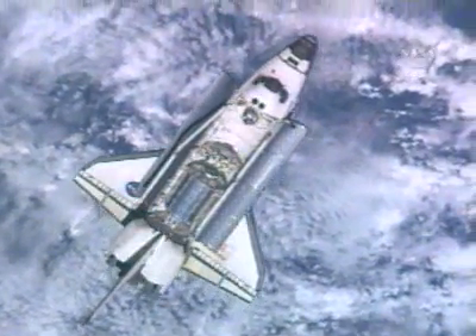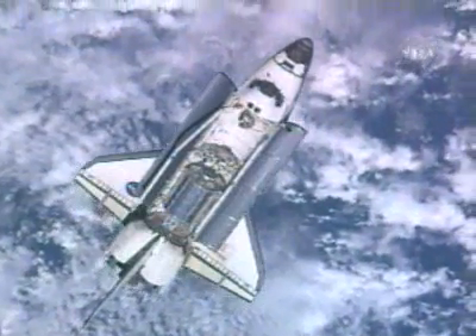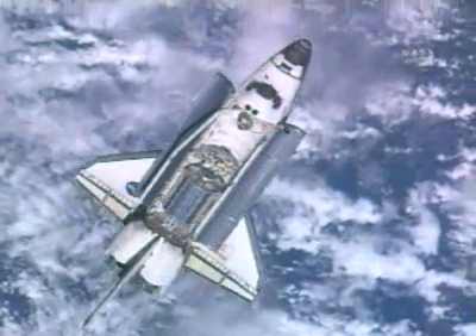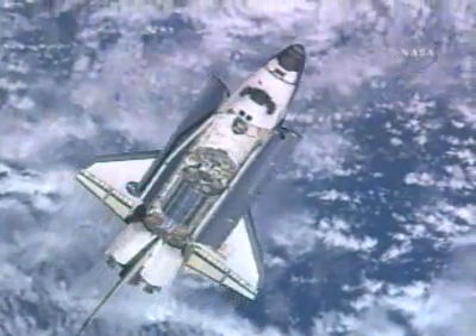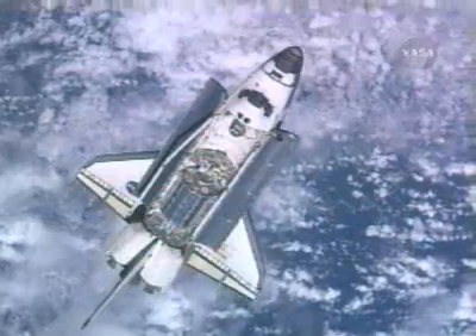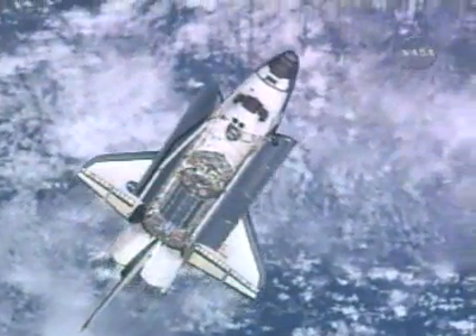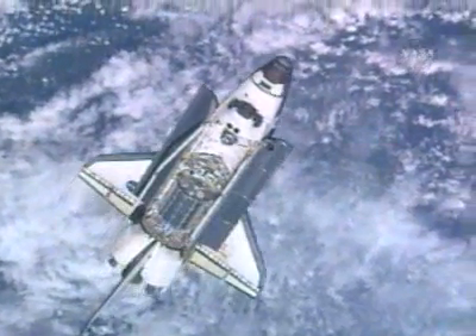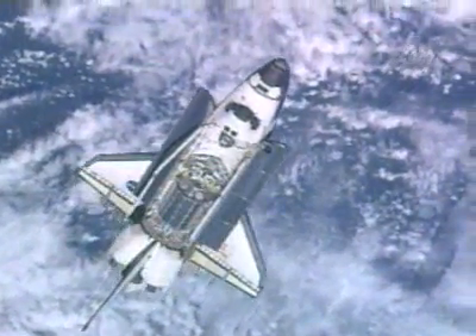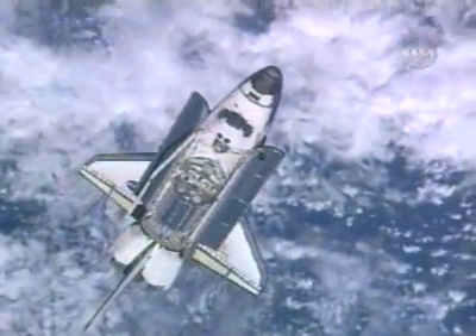Steve Frick at the controls for this nine-minute maneuver, rotating the vehicle at three-quarters of a degree per second. The Expedition 16 crew located in the Russian segment of the International Space Station, specifically the Zvezda service module, where Peggy Whitson and Yuri Malenchenko were poised with still digital cameras, gathering detailed imagery of both the upper surfaces and the underside of Space Shuttle Atlantis.